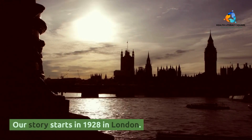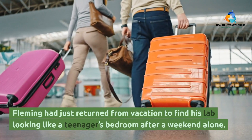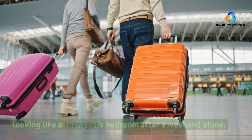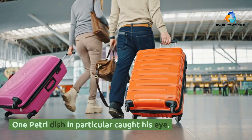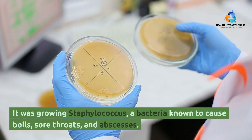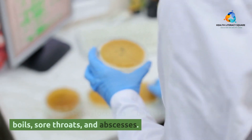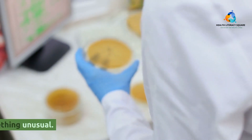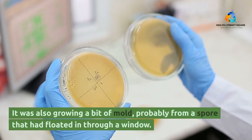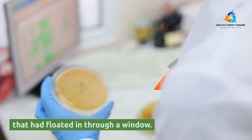Our story starts in 1928 in London. Fleming had just returned from vacation to find his lab looking like a teenager's bedroom after a weekend alone. One Petri dish in particular caught his eye. It was growing Staphylococcus, a bacteria known to cause boils, sore throats, and abscesses. But this Petri dish had something unusual — it was also growing a bit of mold, probably from a spore that had floated in through a window.